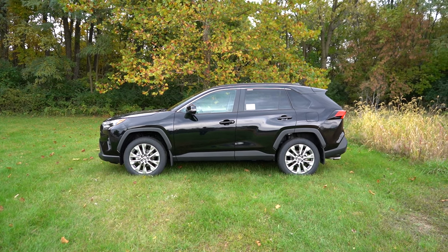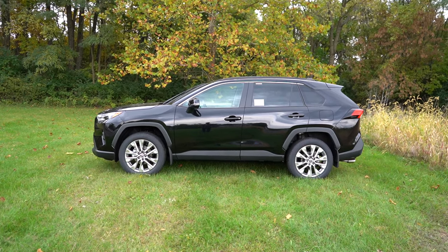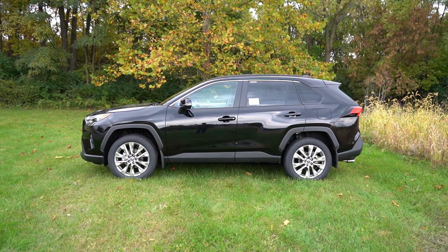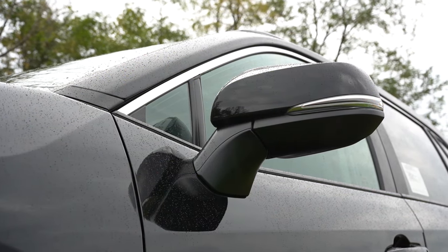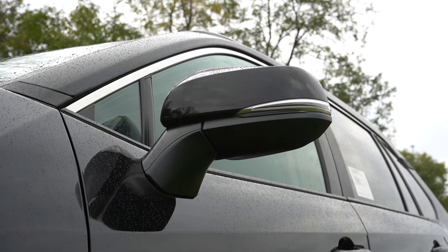You'll find a floating roofline on the C-pillar with a black accent piece separating the roof from the body. Rear privacy glass comes standard for every trim level. Side mirrors are body-colored and power-adjustable, heated for the XLE and up, with LED integrated turn signals for the XLE and up. The TRD Off-Road gets gloss black side mirrors, and the Limited adds puddle lights.